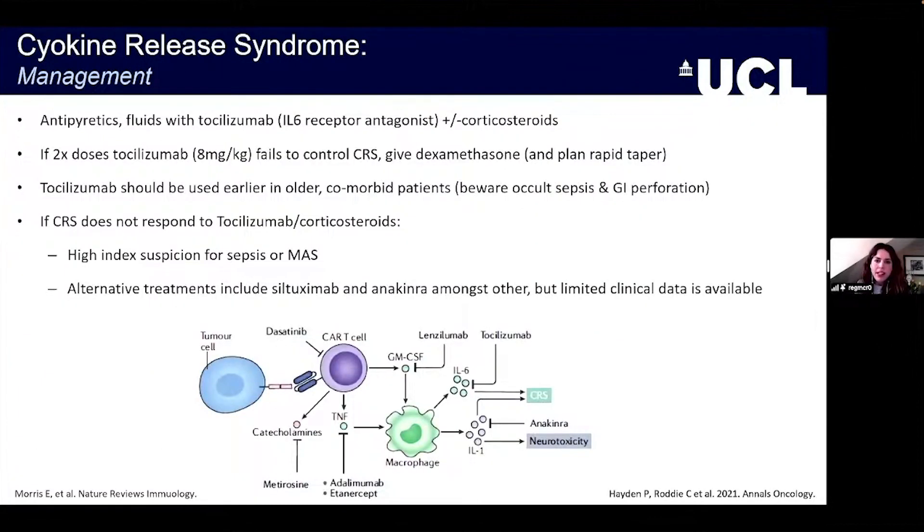In terms of management of CRS, the mainstays of therapy include antipyretics, fluids, and tocilizumab. Interfering with the IL-6 signalling pathway has been pivotal in controlling this syndrome. We have to consider corticosteroids particularly in tocilizumab refractory cases — defined when a patient hasn't responded to two sequential doses. Instituting dexamethasone is appropriate at that point, with plans for a rapid taper given the burden of infectious complications associated with corticosteroid use.